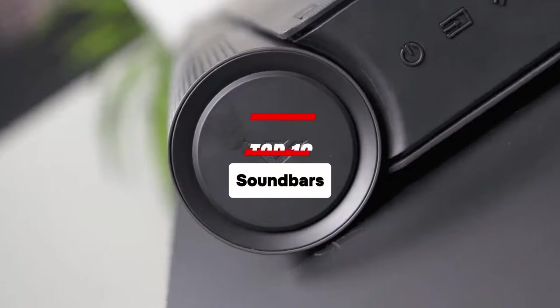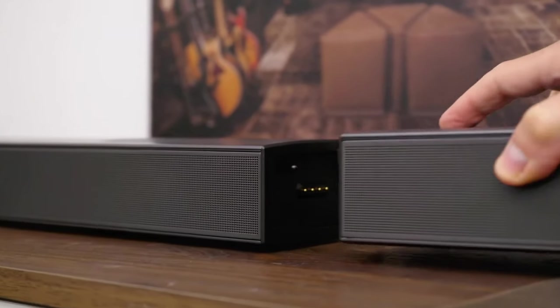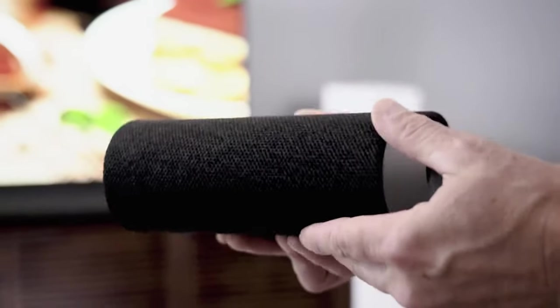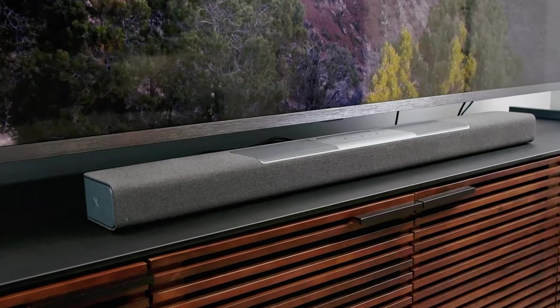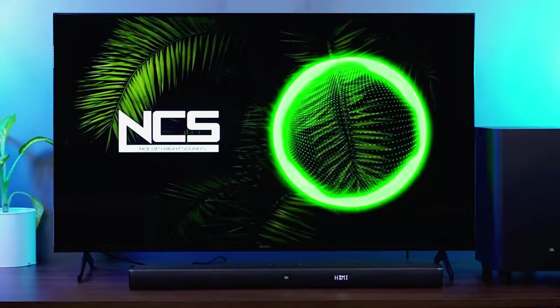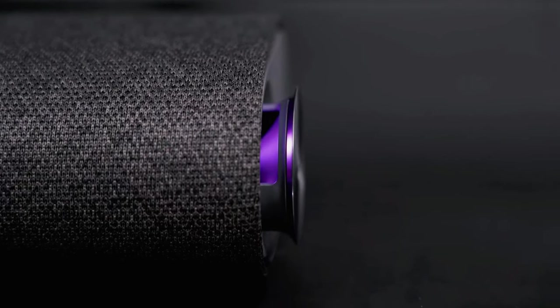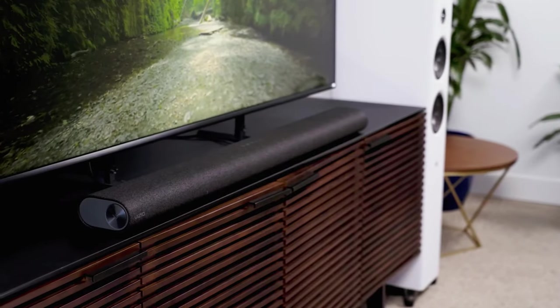Welcome to our video on the best soundbars available on the market. Whether you're a movie enthusiast, a music lover, or a gamer, finding the perfect soundbar can greatly enhance your audio experience. We have done the research and compiled a comprehensive list that caters to every budget — from the best overall soundbars to cheap options for those on a tight budget, as well as budget-friendly and mid-range choices. Stay tuned to find the perfect soundbar for your needs.